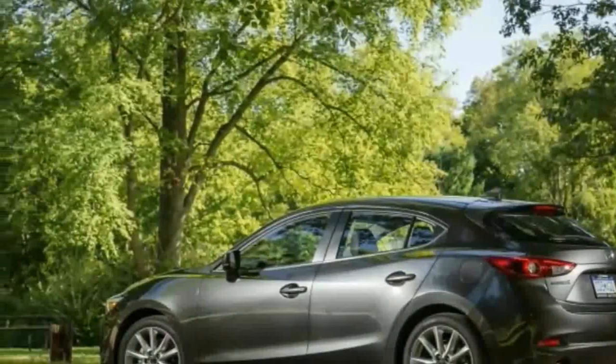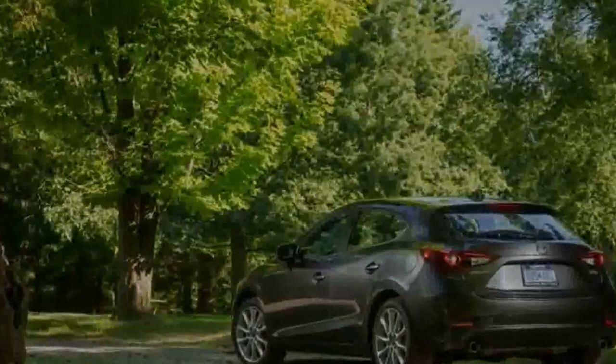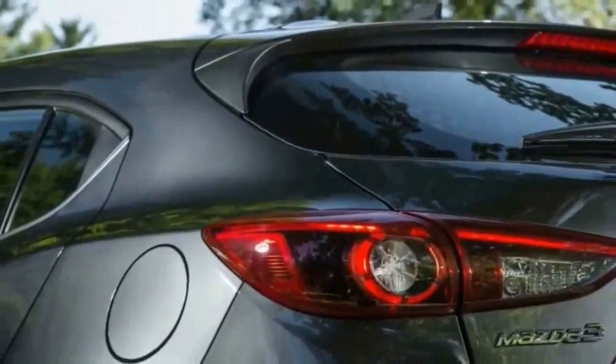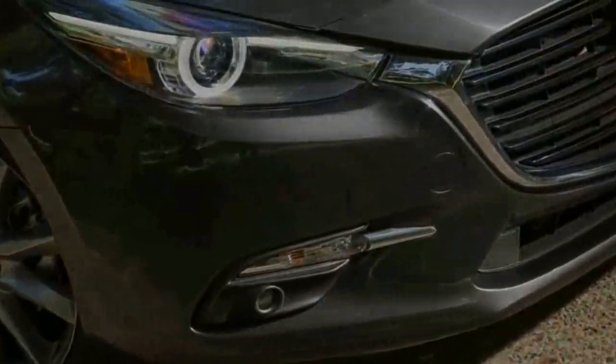The premium equipment package included LED lighting, adaptive headlights, navigation, and a heated steering wheel. The $1,100 active safety package added lane departure warning, lane keeping assist, adaptive cruise control, and Mazda's smart braking system, a form of automated braking assist.